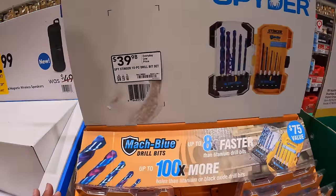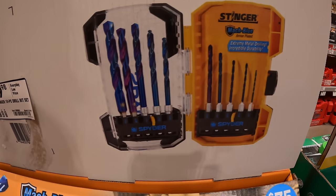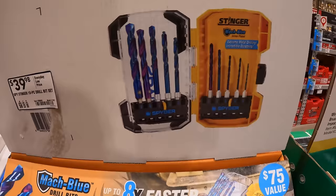Spyder does have for $39.98 their 10-piece drill bit set, Mock Blue.